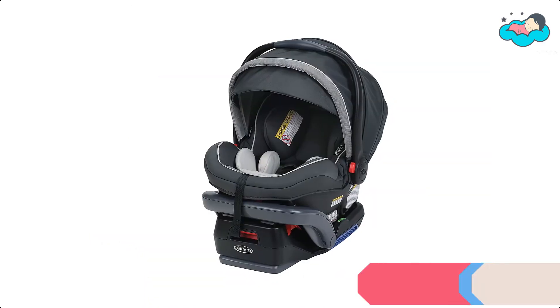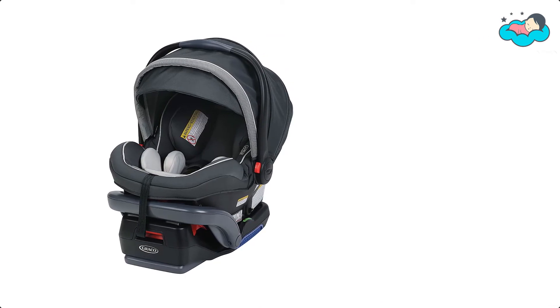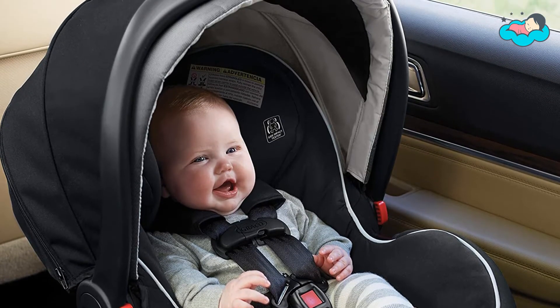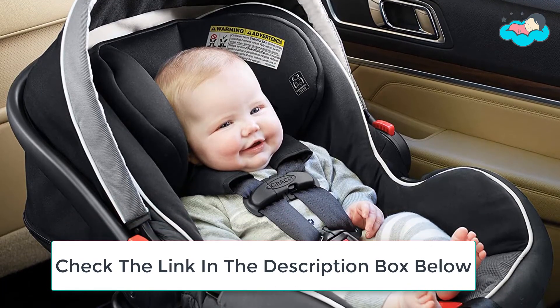At number 4 we have the Graco Infant Car Seat. This SnugLock technology features a hassle-free 3-step installation rear-facing car seat that helps protect infants from 4 to 35 pounds and up to 32 inches, with quick and easy clean-up via the rapid remove cover. This adjustable base comes with 4 recline positions and an easy-to-read bubble level indicator.